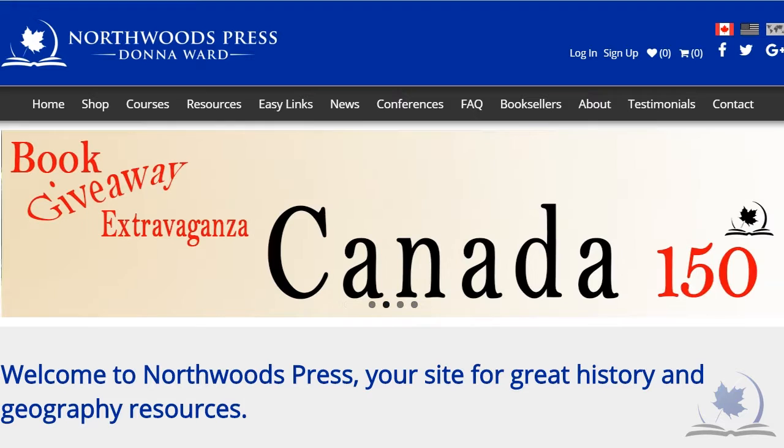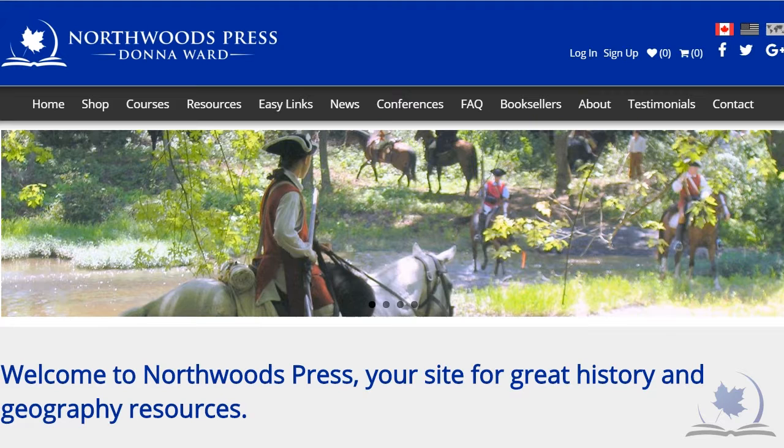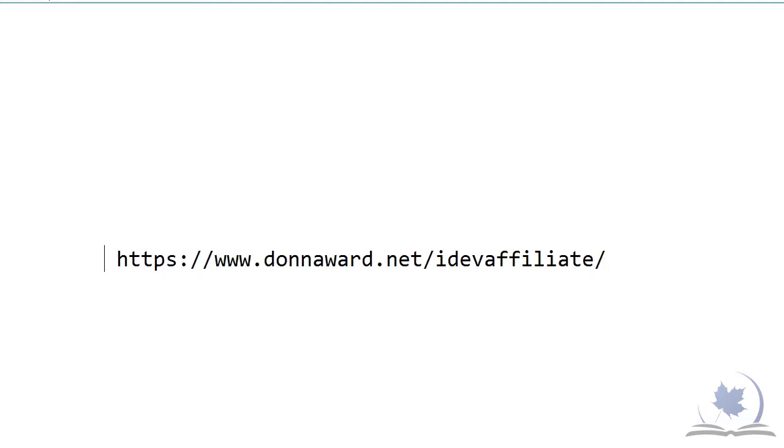Hello, this is Donna Ward from Northwoods Press. I want to introduce you to our affiliate program. This is geared for people who have used and loved our material, talked to their friends about it, have a blog, and want to make a little commission for recommending our materials.